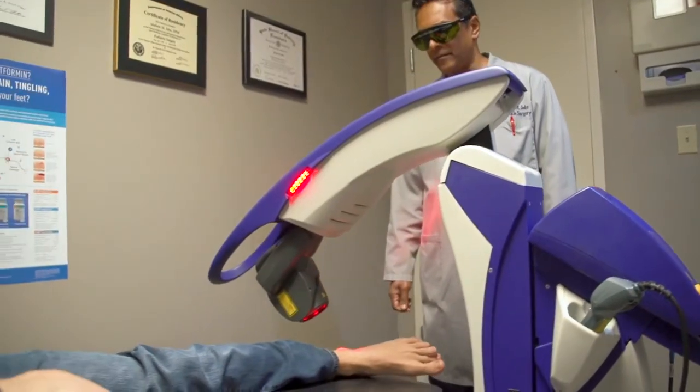MLS laser therapy is a regenerative medical treatment used nowadays for treating damaged soft tissue. It's used by foot and ankle specialists, orthopedic surgeons, pain specialists, and chiropractic physicians as well.